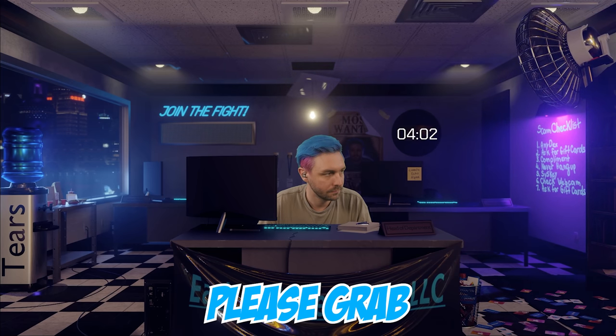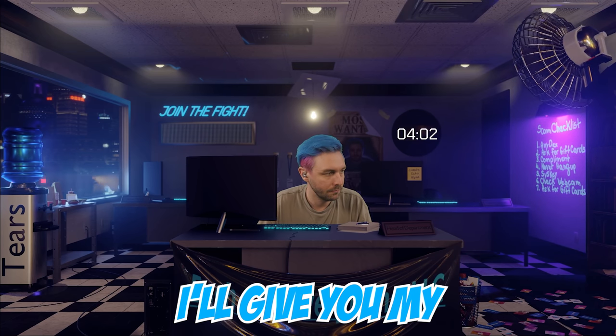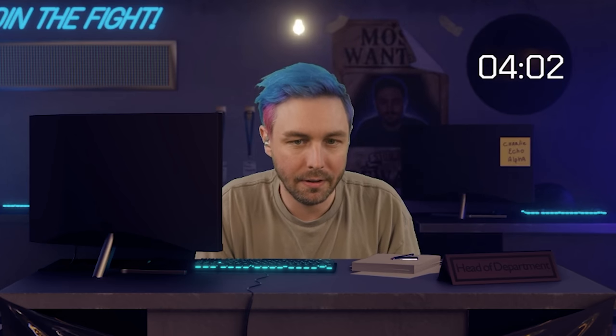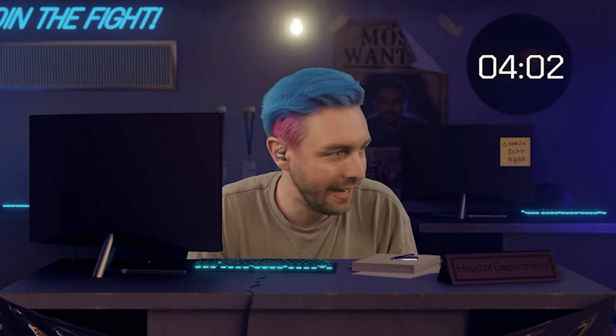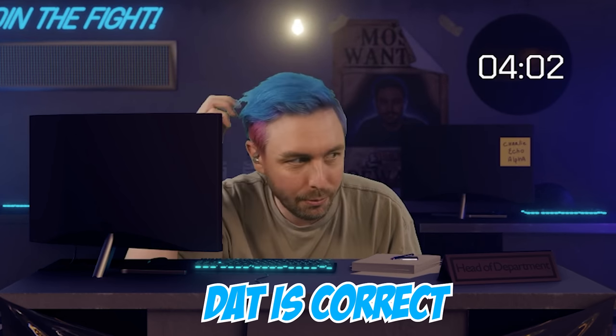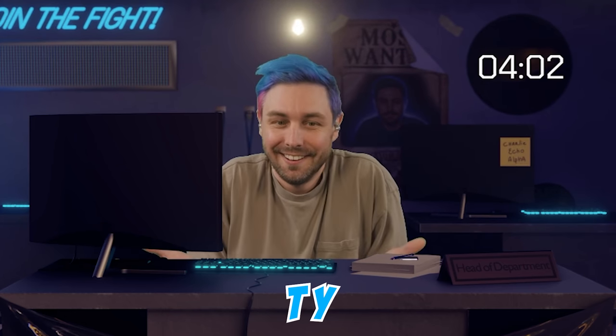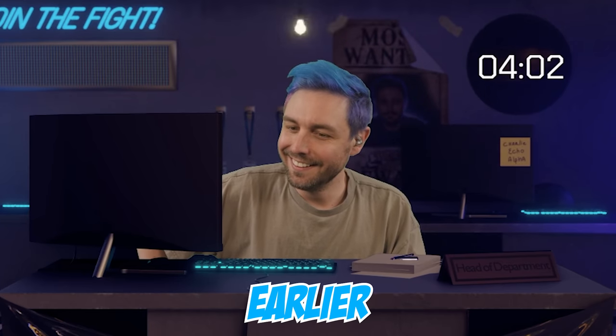Hi ma'am, this is Tyler from PayPal. Please grab a pen and paper — I'll give you my employee ID. He has an employee ID. I can see the screen right now — I'm going to say the exact ID and tell him. It's not PPL 682. That's correct. PPL 6820 TY. Did I give that password to you? I have a special set of skills — I'm psychic.